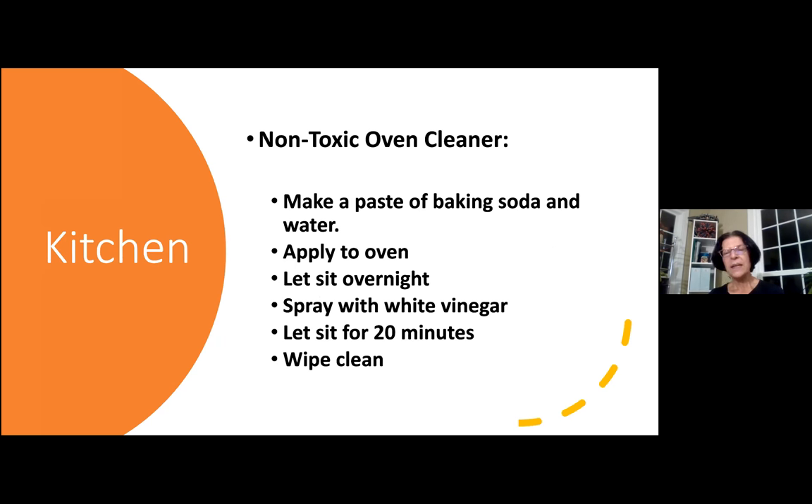Remember, oven cleaners were some of the worst offenders on the Hall of Shame list. So here's a way to make a totally non-toxic oven cleaner. You just simply make a paste of baking soda and water, apply it to your oven — all along the inside, even on your glass door — and let it sit overnight. Then spray it with white vinegar the next morning, let it sit for a while while you go do some other things, and then simply wipe it clean. It's bad enough that oven cleaners are some of the most toxic things, but when you're spraying them you literally have your head in the oven. This is a nice non-toxic way to get it clean, and it works really well.